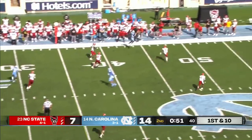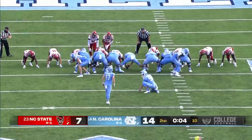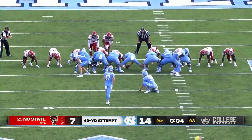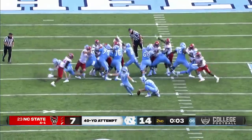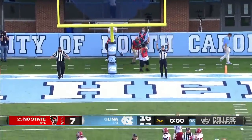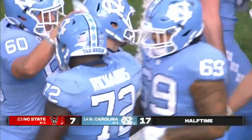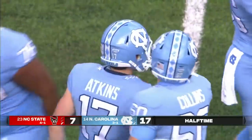54 seconds left, all timeouts remain. The pass is caught along the sideline. 40-yard try here by Atkins, and he nails it. Bouncing back from that ugly miss earlier, and North Carolina will take a 10-point lead.